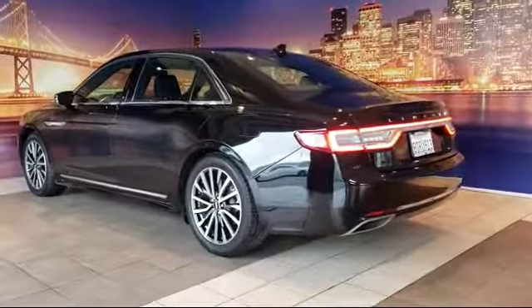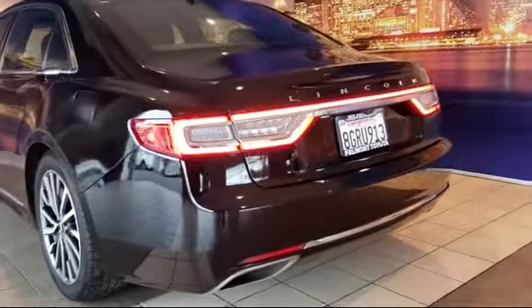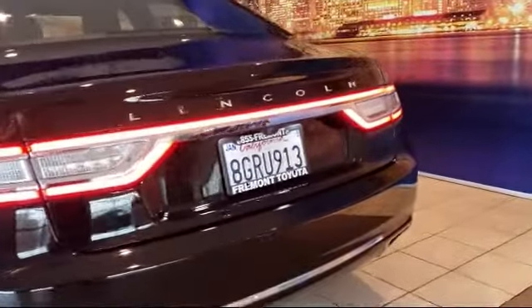Sirius XM satellite radio, leather wrapped steering wheel, rear view camera, and has less than 25,000 miles on the odometer.